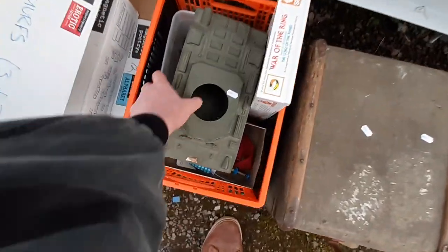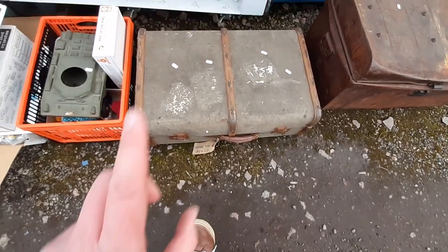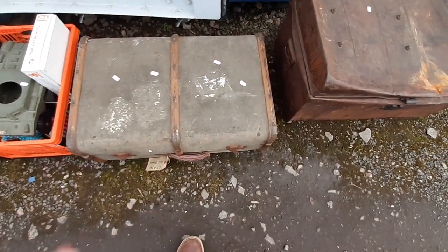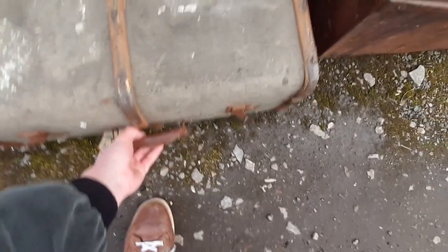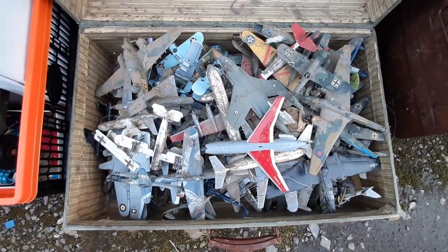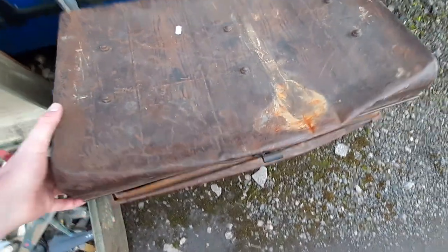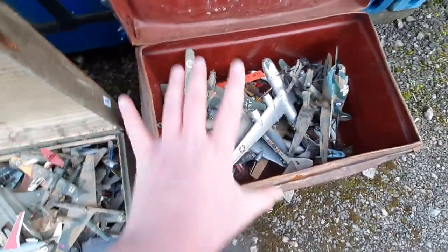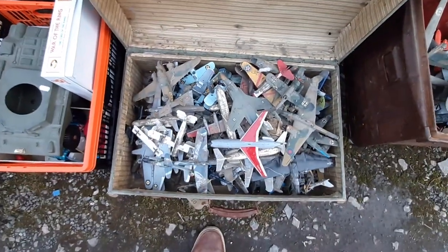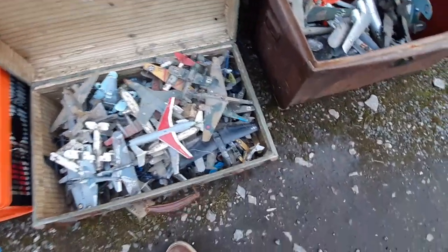The next lot was a real impulse purchase. When browsing the catalogue I thought it was a good lot for somebody — not really for me — but when it came up nobody bid on it, so I went for it. It's two suitcases filled with built model kit planes. One case looks like someone has sat on it. It doesn't look to be in the best condition, but this lot only cost about 25 pounds plus commission.